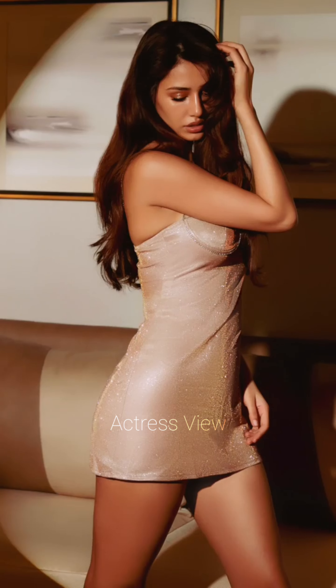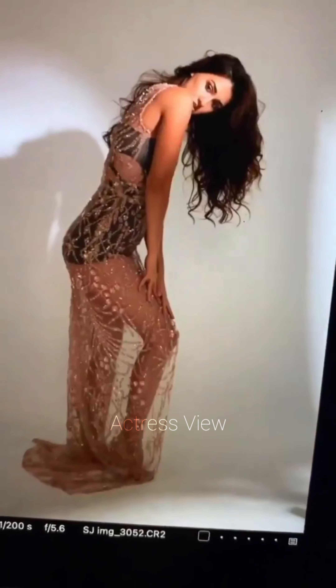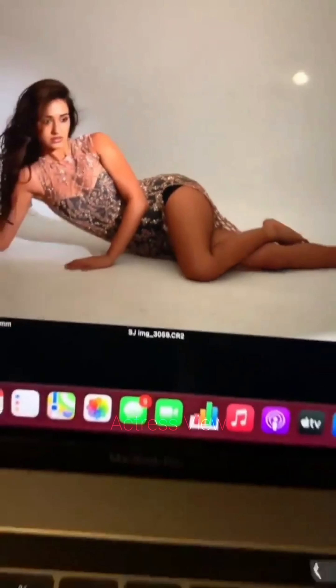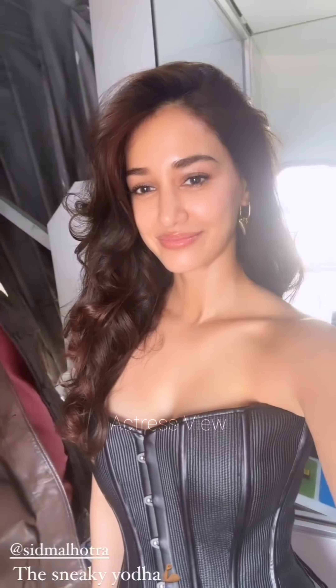For more formal events, the actress often chooses mini dresses adorned with embellishments and beading. These intricate details add a luxurious and glamorous touch, making her stand out in any crowd. She complements these dresses with elegant updos, statement earrings, and high heels, ensuring a polished and red carpet ready look.